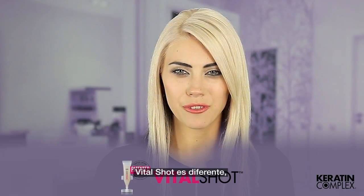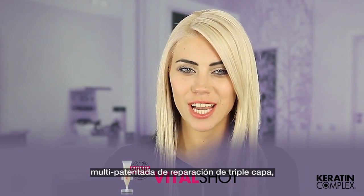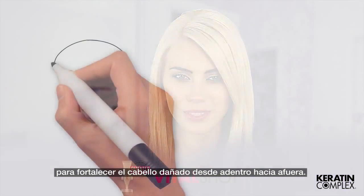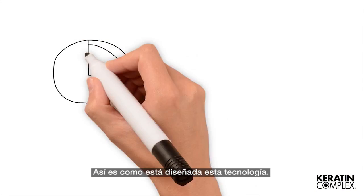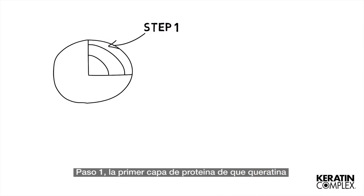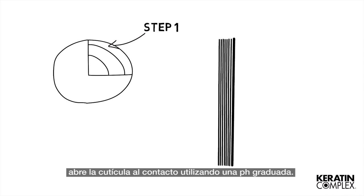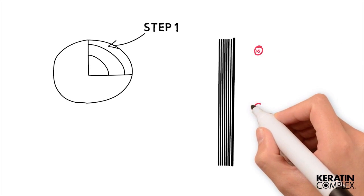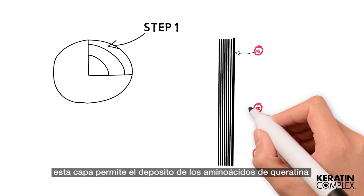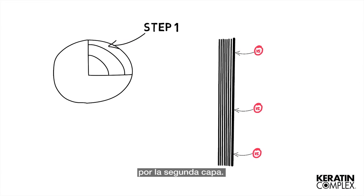VitalShot is different. It uses revolutionary multi-patented triple layer repair technology to strengthen damaged hair from the inside out. Here's how this technology is designed to work. In step one, the first layer of the keratin protein molecule opens the cuticle on contact using a graded pH. Once in contact with the cuticle, this layer is shed to allow for the delivery of keratin amino acids by the second layer.